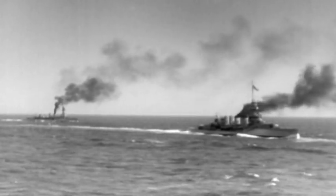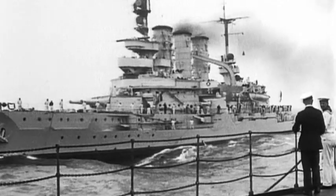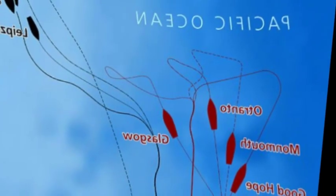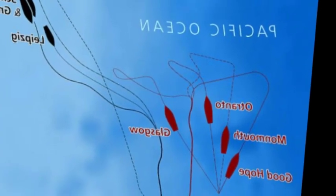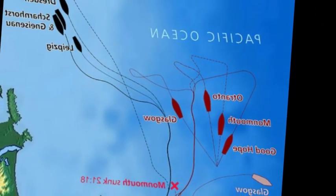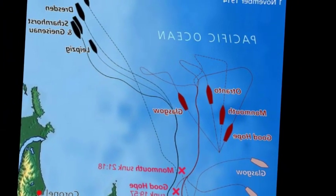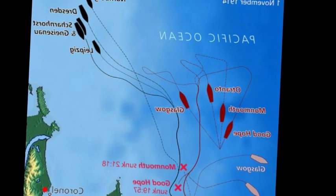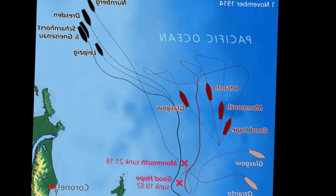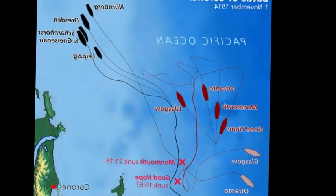The Battle of Dogger Bank was the first time British and German battle cruisers faced off directly. In the end, a German armored cruiser was sent to the bottom, a battle cruiser was badly damaged with 1,034 casualties, and a British battle cruiser was severely damaged with less than a hundred casualties. The British public thought they'd won a huge victory, but the naval leadership knew better. Beatty said he was so disappointed he wanted to forget it ever happened.